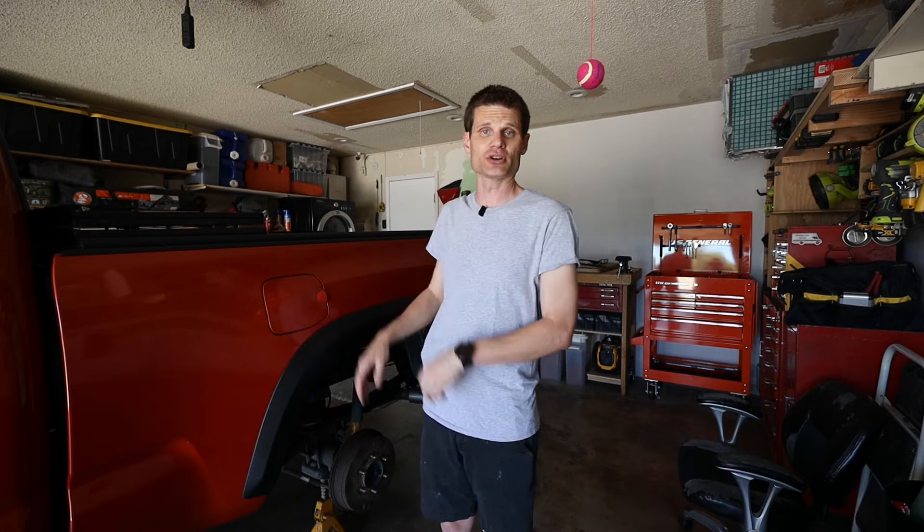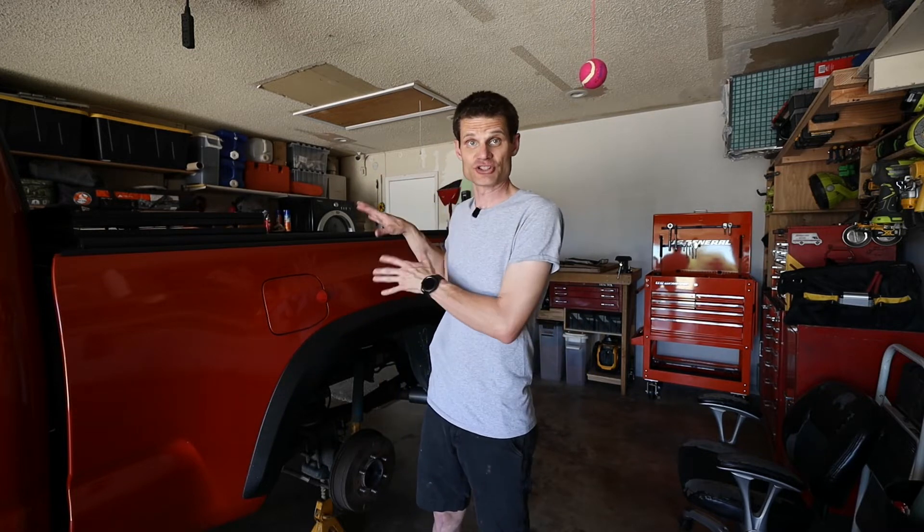Hey, what's going on YouTube? If this is your first time here and you don't already know, I tow a fifth wheel camper with my Tacoma. I know what you're thinking — it's just a little guy. But I've had questions about the gooseneck hitch that I have in my Tacoma, and that's what we're going to go over today.